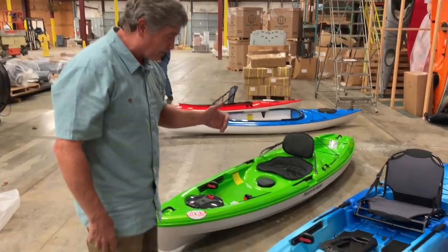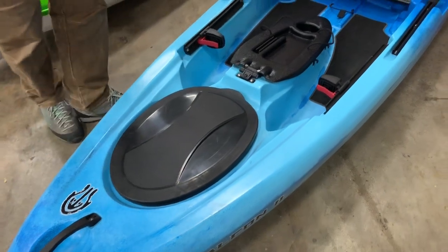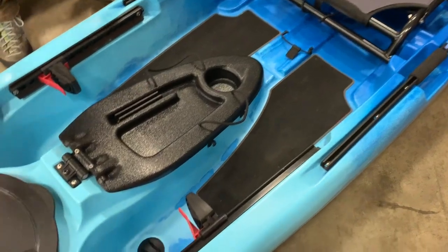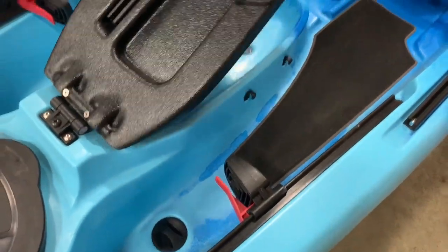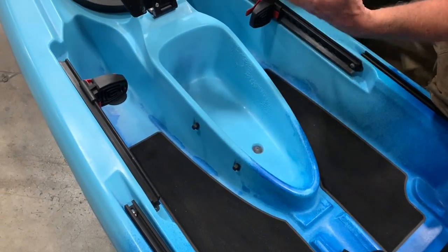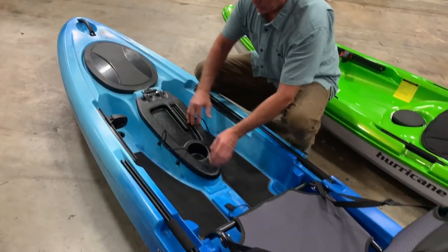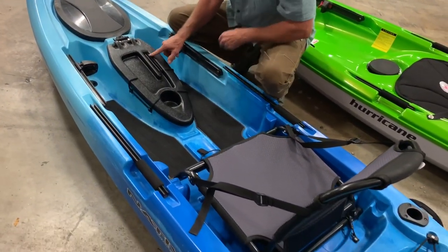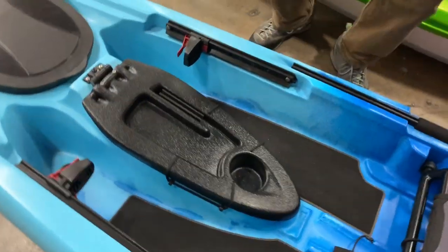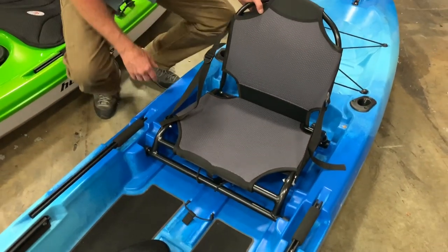A couple of features we did on this boat: we've got a nice generous rubber hatch for a lot of storage inside. Of course, adjustable foot braces. We've got traction pads, and then a couple of unique things — we've got a hinge console. It'll feature a transducer scupper with a really nice transducer recess on the hull. You can bungee the console down. You've got a small six inch gear track with a cup holder.